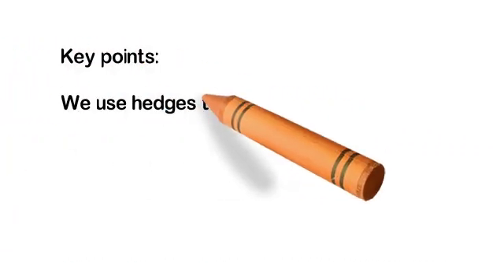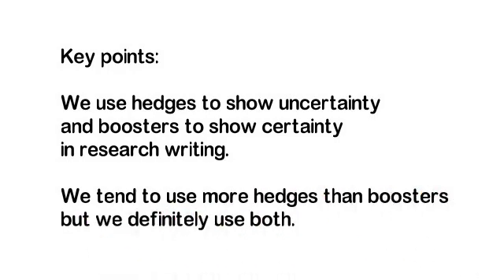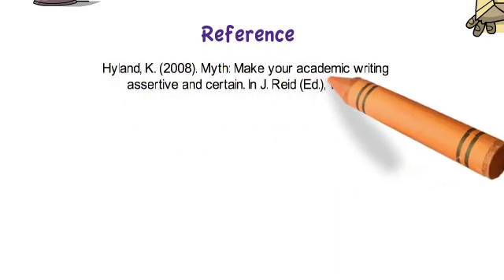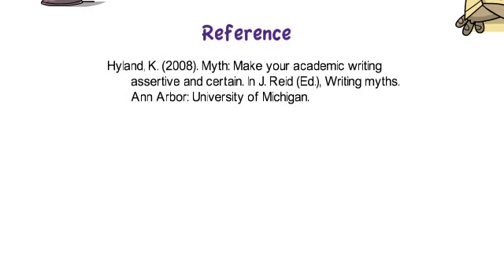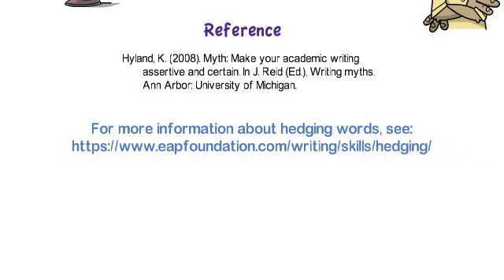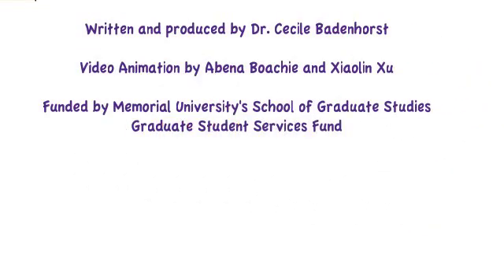Think about where you want to show certainty and uncertainty. The key points of this video: we use hedges to show uncertainty and boosters to show certainty in research writing. We tend to use more hedges than boosters, but we definitely use both — notice the hedge 'we tend to' and the booster 'definitely.' If you want to find out more information on hedging and boosting, you can Google these terms, and there's one particular site coming up that will give you an idea of exactly what kinds of words to use and how to use them. Thank you for watching this video on hedging and boosting, and I wish you all the best with your hedges and boosters.